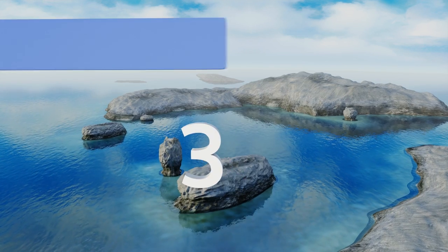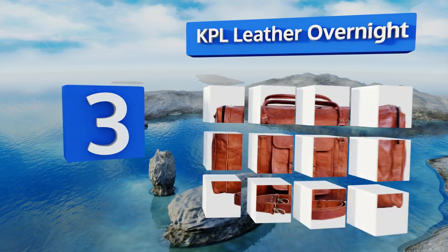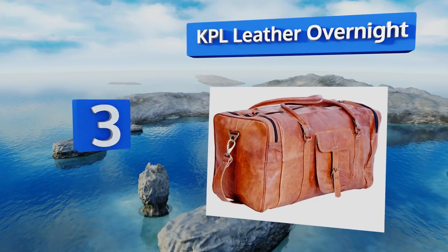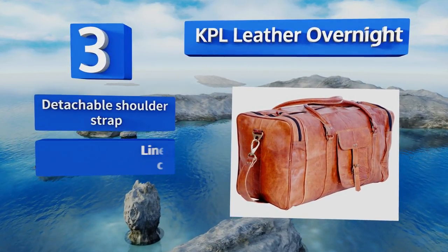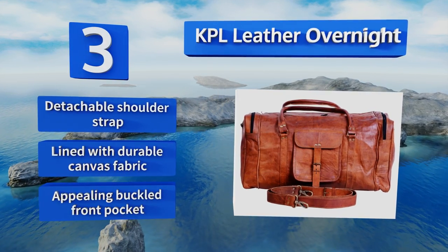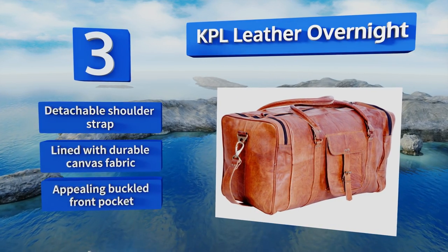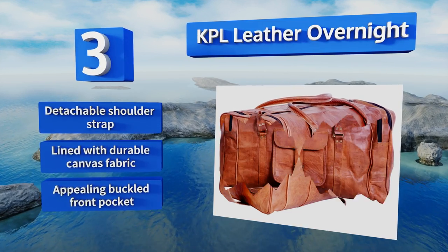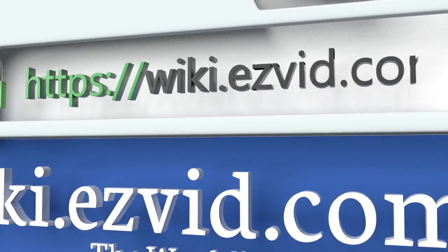Nearing the top of our list at number 3, if you prefer the classic vintage look, you'll appreciate the KPL Leather Overnight. This handsome option is handcrafted and tanned using vegetable oil and sunlight, so it's chemical-free and has a warm natural color. It ages beautifully and softens with use, featuring a detachable shoulder strap, durable canvas fabric lining, and an appealing buckled front pocket.